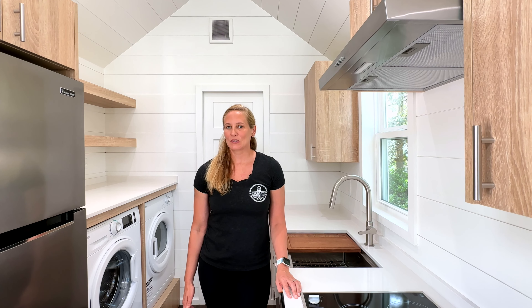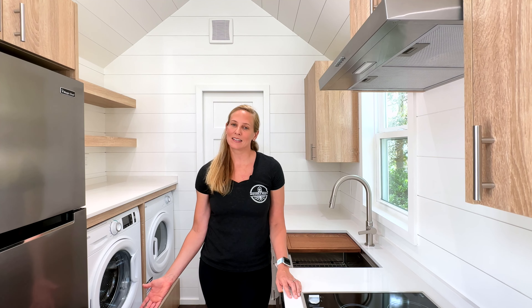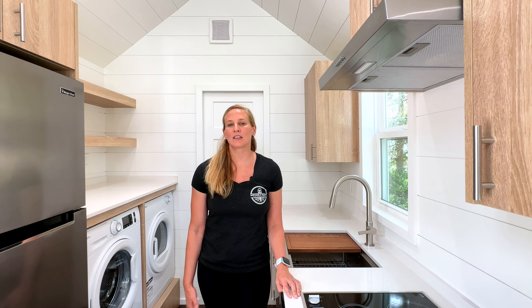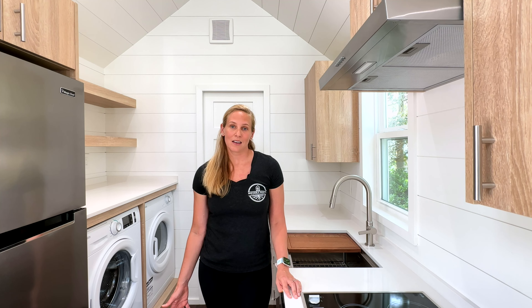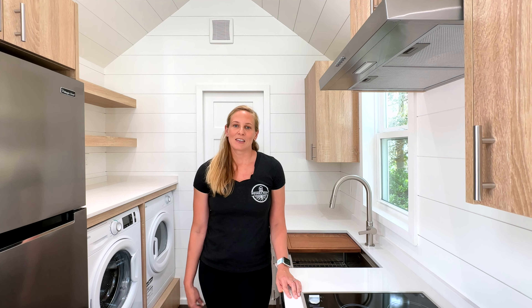Hey guys, Nikki here with Movable Roots. We're standing here in our latest custom build. This is a truly unique design that sits on a 26-foot trailer, has a hidden primary bedroom, a raised living area, and a spacious bathroom — all in 250 square feet. Make sure to comment below and let us know what you think, and subscribe while you're there.